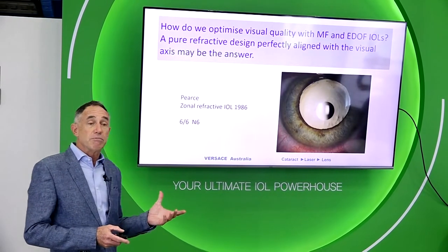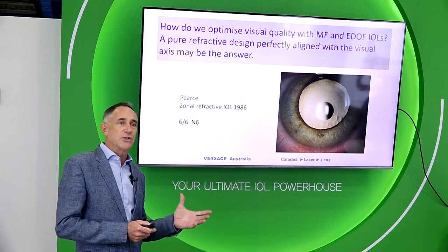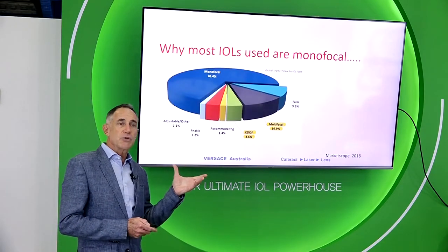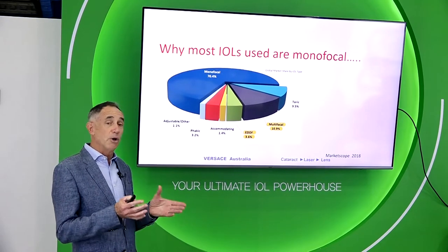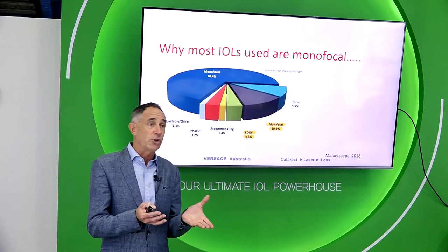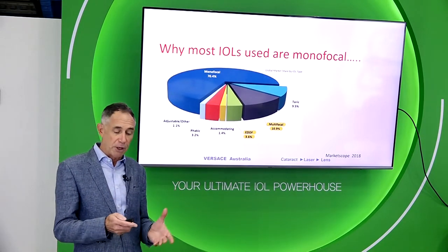The reality is that presbyopia-correcting lenses have been around for almost 40 years. This is the Pierce refractive lens used almost 40 years ago — it worked, patients got 6/6 and they got N6, but there were problems. If presbyopia-correcting lenses work well, why is it that most lens implants are still monofocal? Even in 2018, at least 85% of lens implants around the world were monofocal. That tells us there's something not yet perfect about presbyopia-correcting lenses.